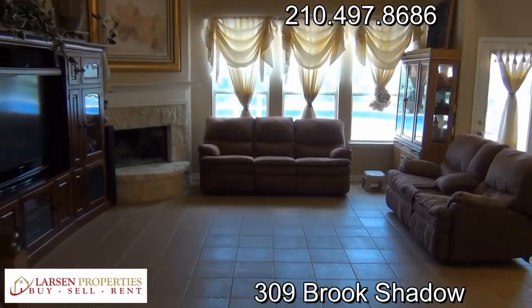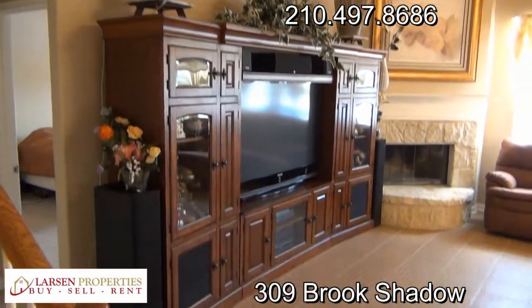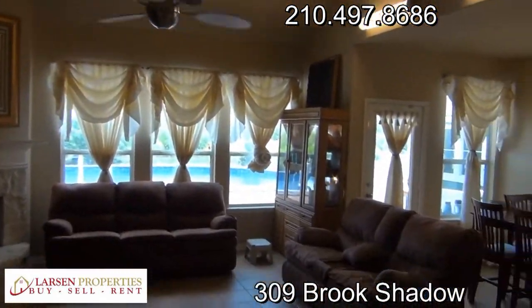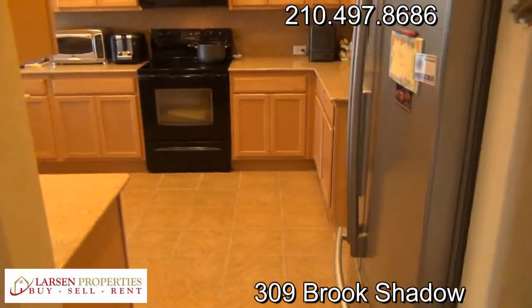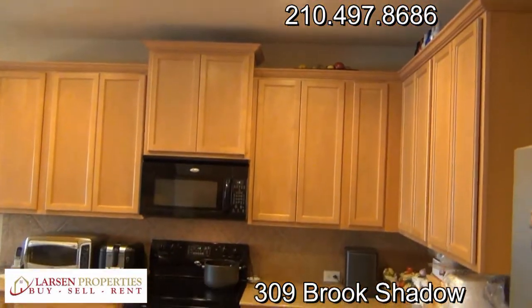Here's the main living room with big tall ceilings, a fireplace, and a custom fan. This home does come with all the appliances — the fridge, washer, and dryer. Great looking counters and super tall cabinets.